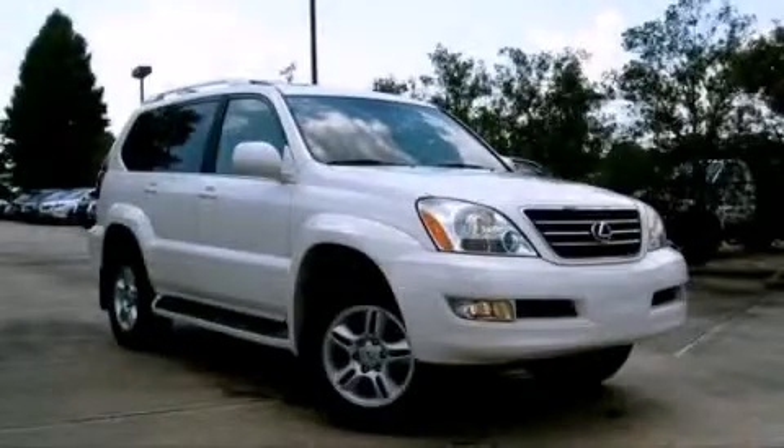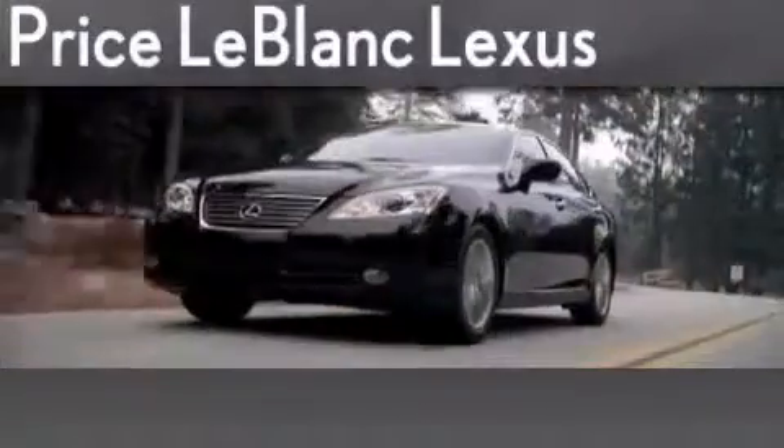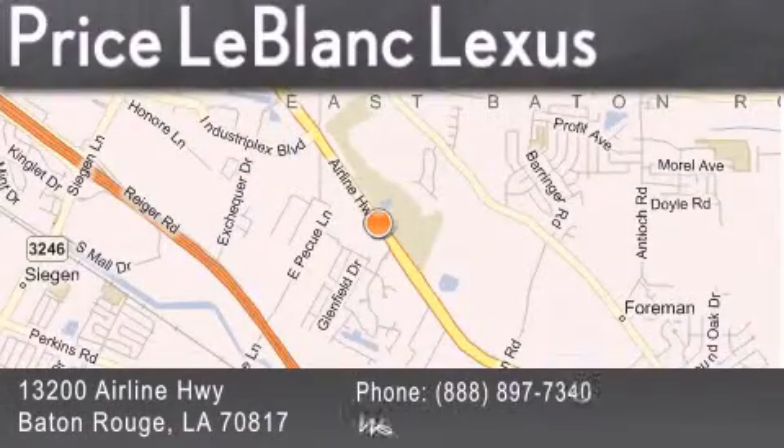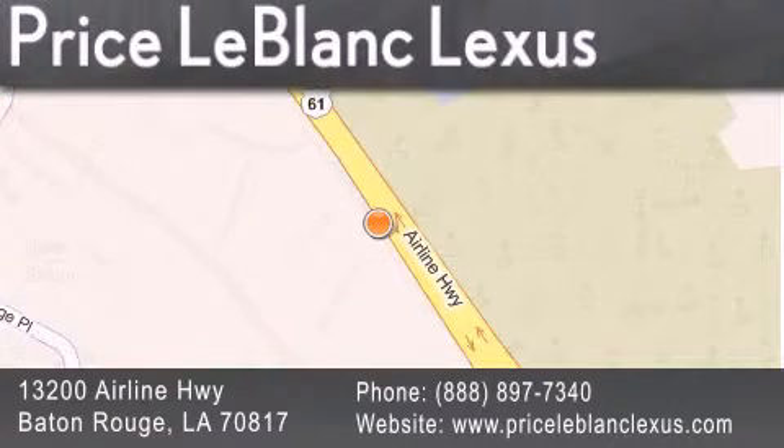We invite you to contact us today to learn more about this vehicle. Thank you for shopping at Price LeBlanc Lexus, conveniently located at 13200 Airline Highway in Baton Rouge. Please contact the Internet Department today at 888-897-7340 for special Internet-only pricing.